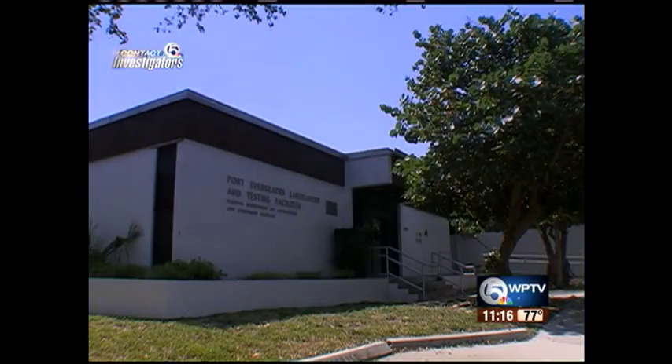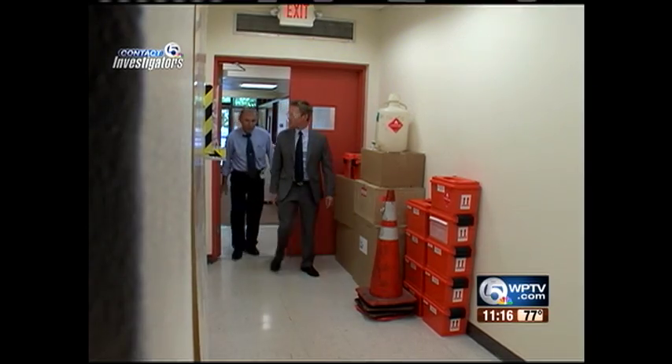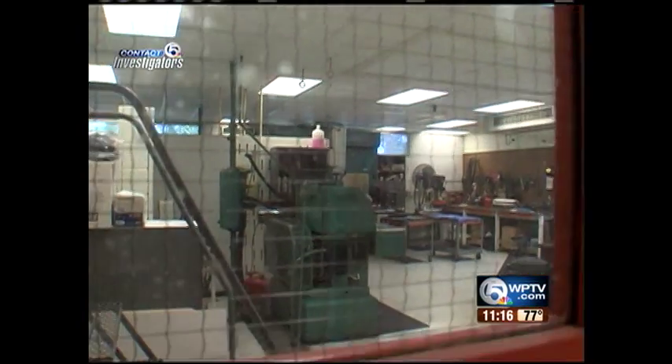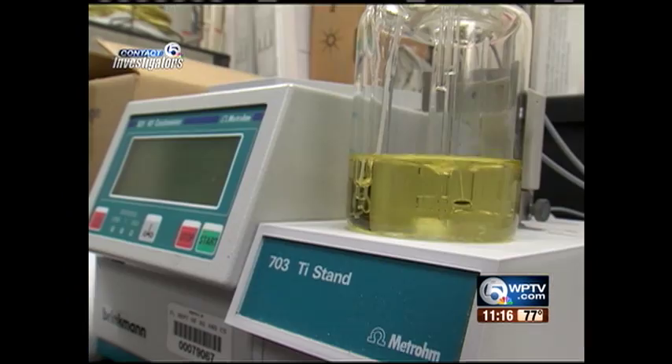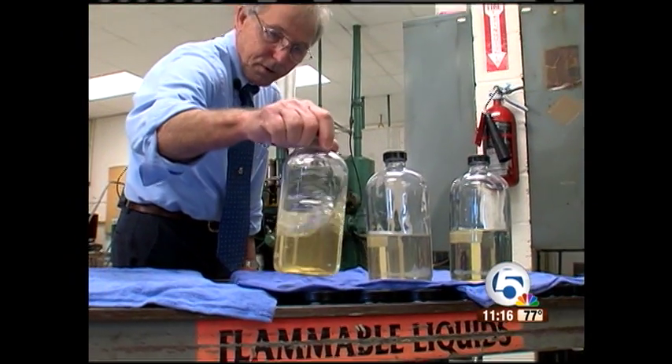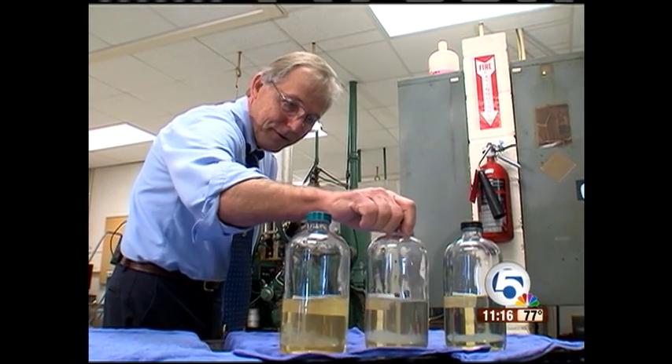Samples are sent to Fort Lauderdale, to the State of Florida Bureau of Petroleum Inspection Laboratory, where we got access behind locked doors. You'll find a lot of high-tech gadgets inside, but they also check gas the old-fashioned way — a strictly visual test.